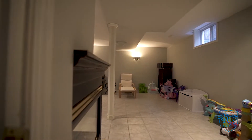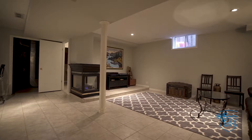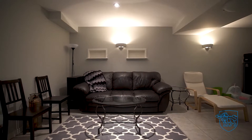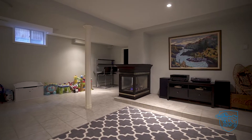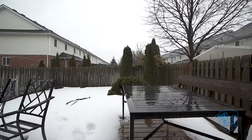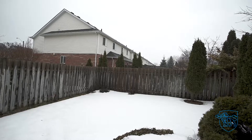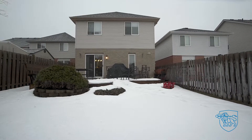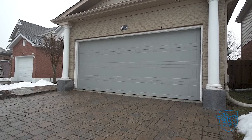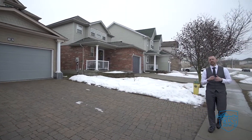The completely finished lower level offers a third gas fireplace, finished rec room and three piece bath. Fully fenced rear yard for the kids and animals. Spacious double car garage, close to parks, schools and shopping.